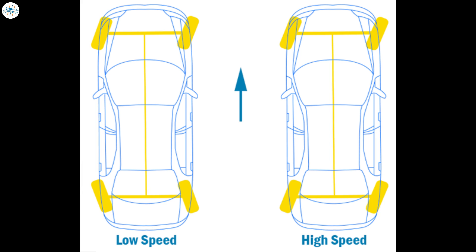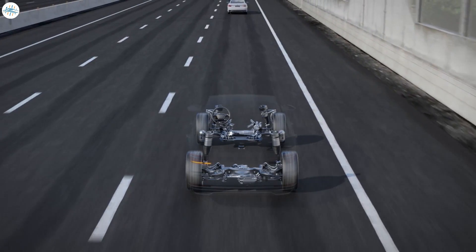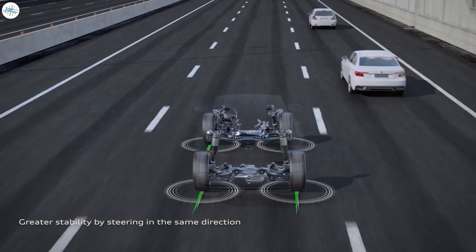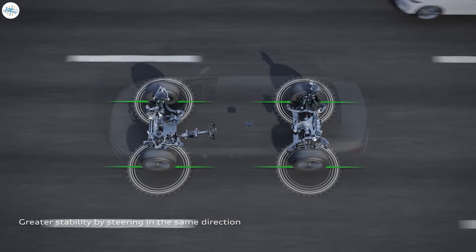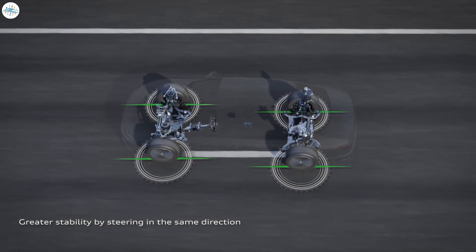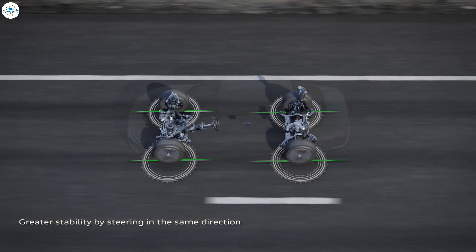This allows the vehicle to reduce its turning radius by simulating the wheelbase decreasing in length. At the same time, at high speed, the rear wheels turn slightly in the same direction as the front wheels. This makes the car more stable when cornering at high speed by distributing the cornering forces that are normally transmitted to the front wheels. Now, let's look at the main advantages of the four-wheel steering technology.